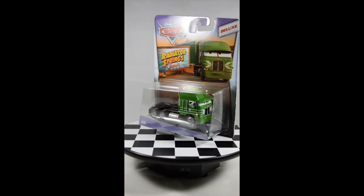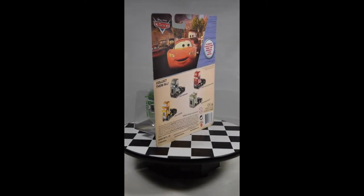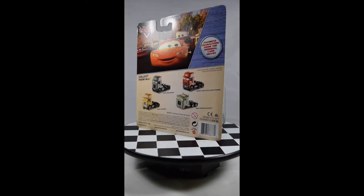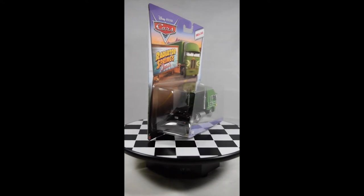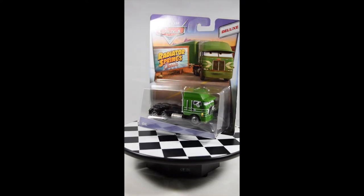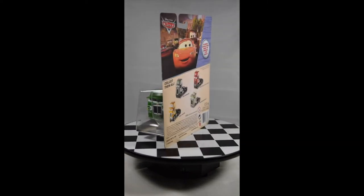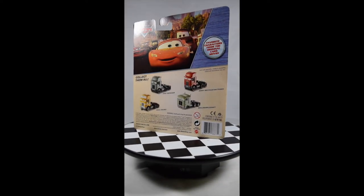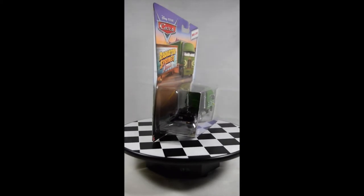This is Gil. He is another hauler that appears in the same scene as Paul Valdez, when they are watching the race at the Los Angeles International Speedway. These characters appear very briefly — you have to really pay attention to see them. He is modeled based on a 1995 Peterbilt flat-nosed truck, and he is also part of the Radiator Springs Classics Deluxe Collection. This is Gil.